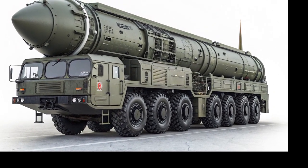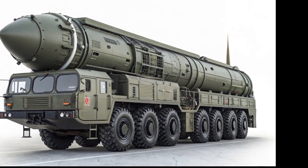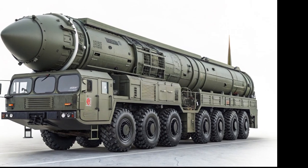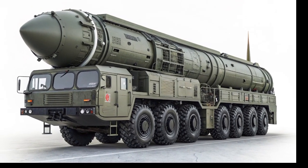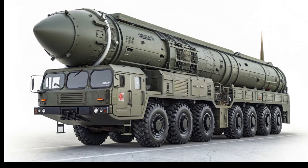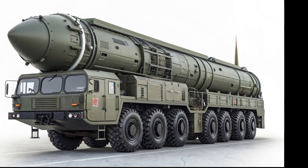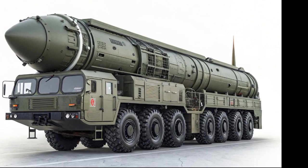When it comes to customization, NIO offers a wide range of options to make each ET9 unique. Buyers can choose from a variety of exterior colors, interior trims, and personalized features. NIO's bespoke customization program allows customers to tailor the vehicle to their preferences, ensuring a truly exclusive ownership experience. Ownership of the ET9 is further enhanced.